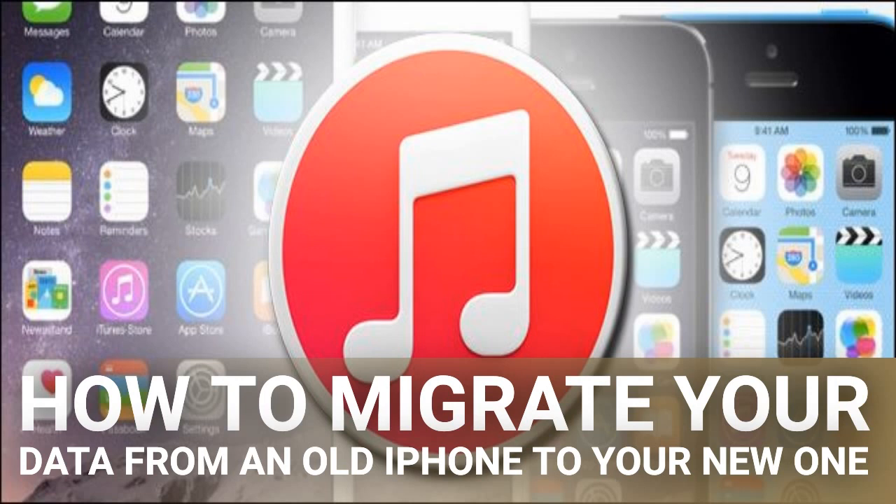But when it comes time to transfer everything over to a new phone, iCloud is agonizing. Even if your old iPhone only had 16 GB of storage, if it's backed full of photos, videos, personal data, and so on, that's still a big download on even a good broadband connection. It's great in an emergency like when your phone gets stolen, but for a routine backup we recommend using iTunes instead.